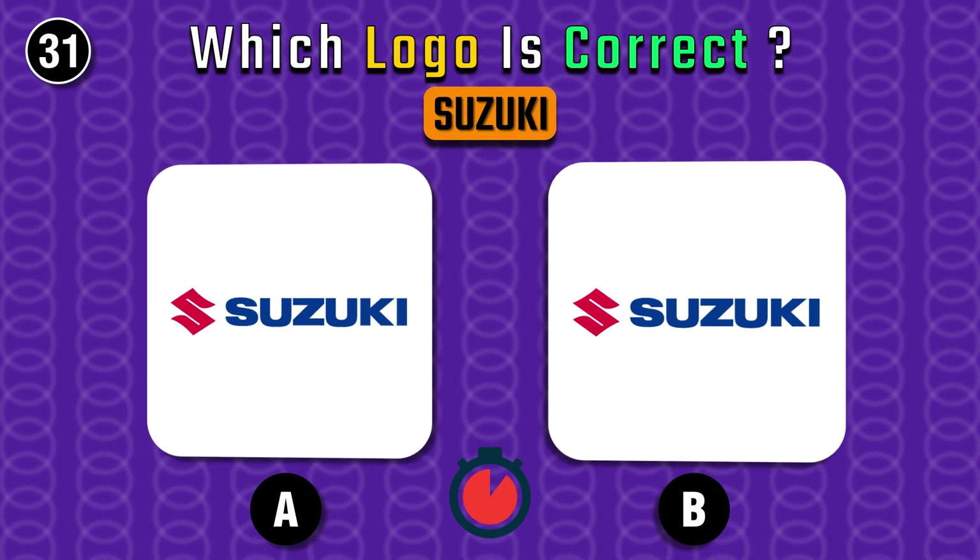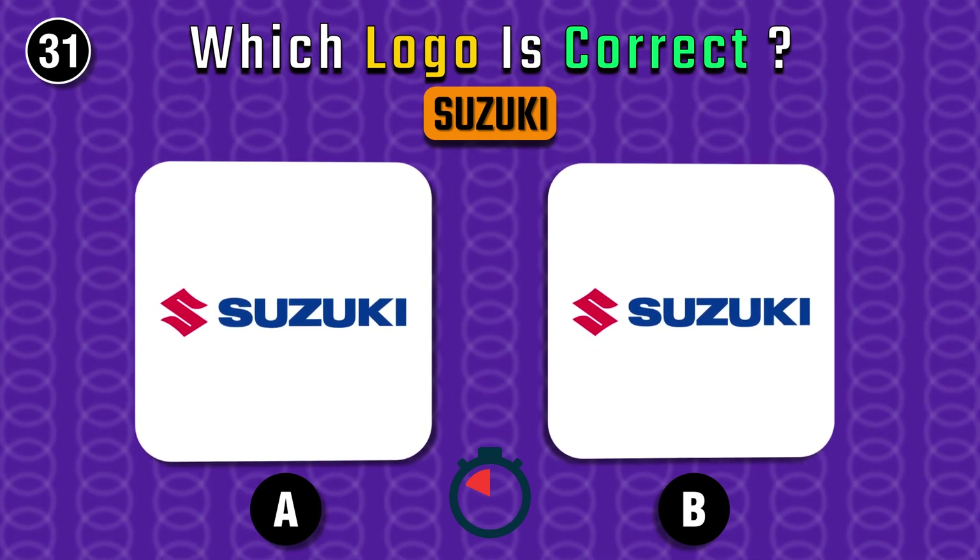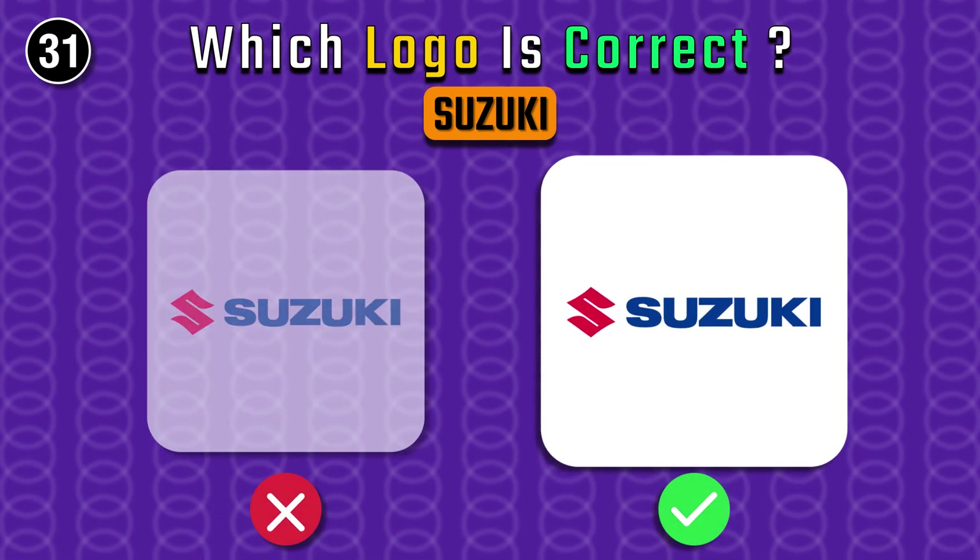Next question — which one is the real Suzuki logo? Of course, the left one.